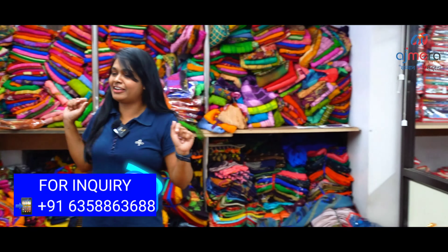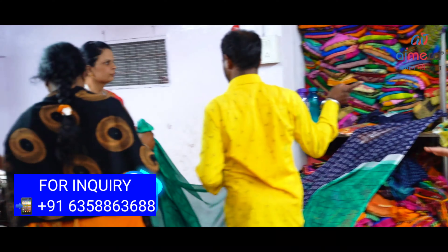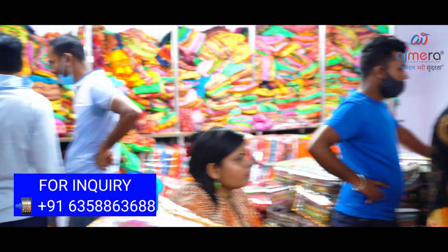You can see Ajmira Fashion's sleeve collections. I am currently in the Daily Wear Department, and you can see collections from a lot of states.